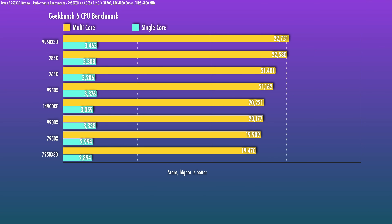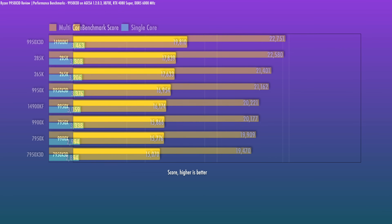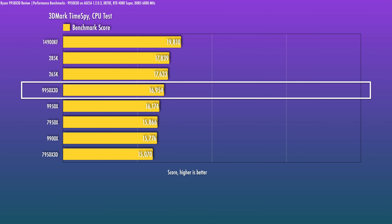In Geekbench 6, the 9950X3D leads the way. The final synthetic benchmark is TimeSpy, which is memory latency-sensitive, so the Intel CPUs do a little bit better in that regard.